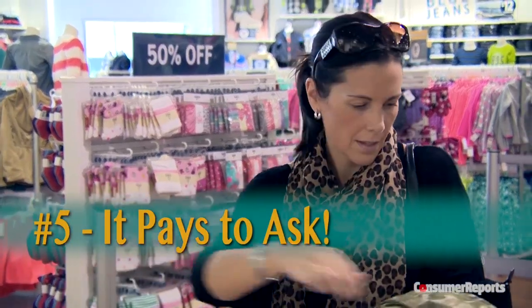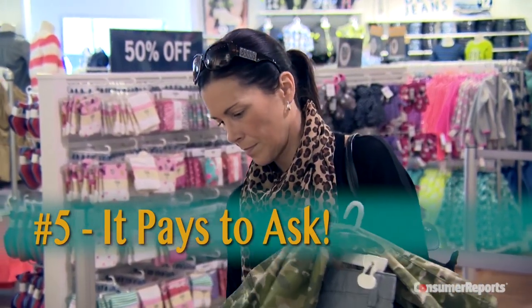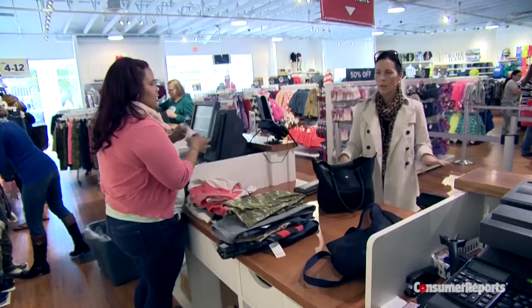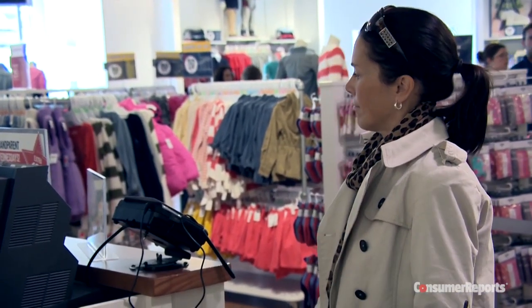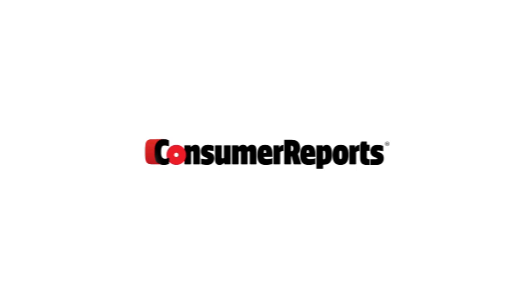And number four: at the outlet, head straight to the back of the store — you'll find the best prices on out-of-season merchandise. Number five: if an item is damaged and you still want it, always ask for an additional discount. Consumer Reports shoppers get at least 10% off every time.